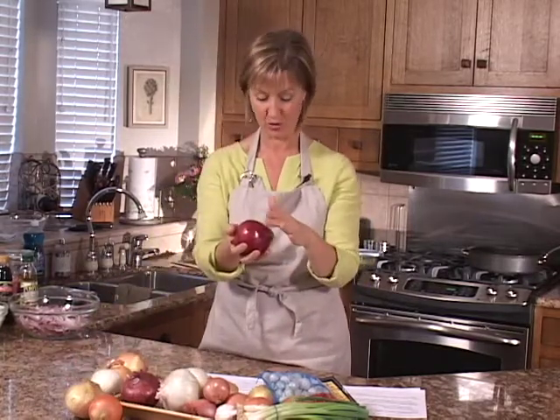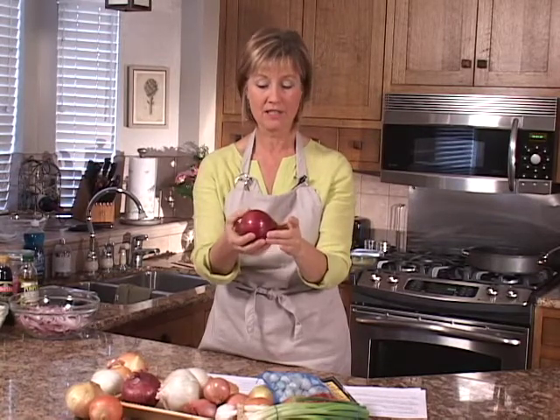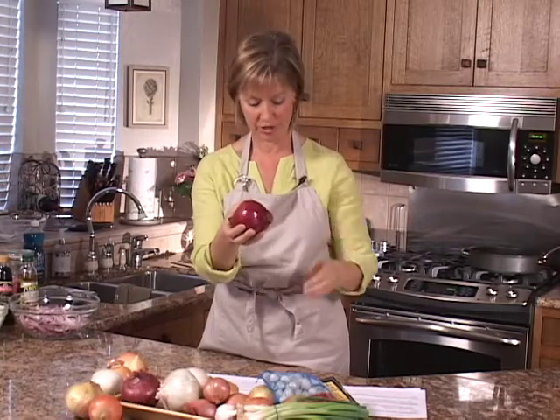Then we have the beautiful red onions — that color is just gorgeous. They tend to be more mild than yellow onions. They hold their shape and color very well, so they work well for pickling, adding sweetness, putting in salads, or putting on the grill.